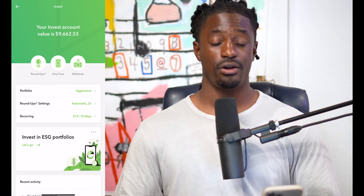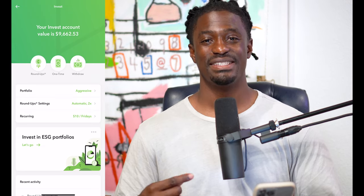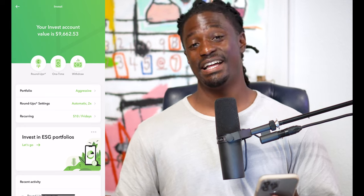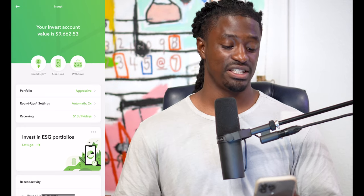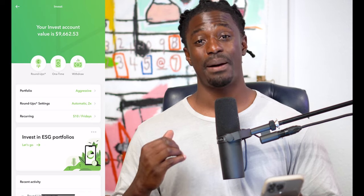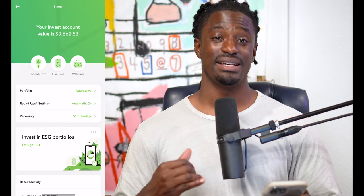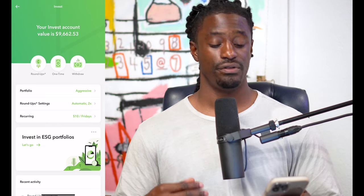Welcome back dreamers. Here we are on my Acorns account. I'm sitting at $9,662.53. Just imagine if I did not have to withdraw out $3,000 from my Acorns account. But just imagine even more — I got all of this from just my pocket change over the last three years. It's amazing, guys. Let me show you guys my settings just in case you want to have yours just like mine.